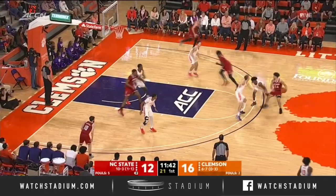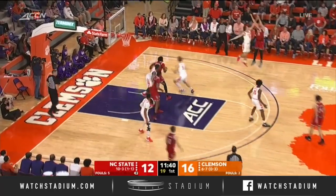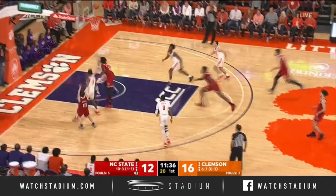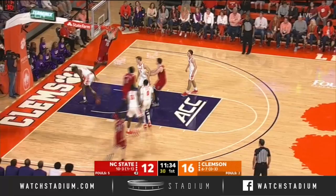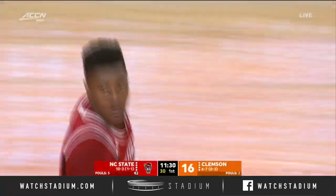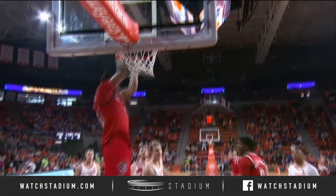Pat Andre, nice pass. And on the other side — no surprise being done defensively. Andre, the deep three. Beverly a second chance. Bates to follow. And Bates with the big-time putback for NC State.